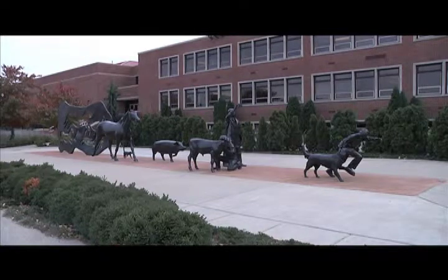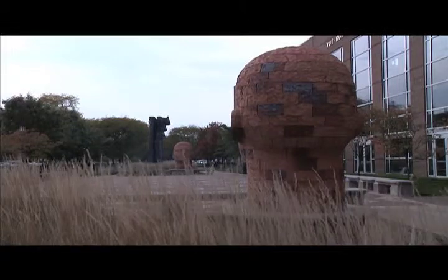There are many sculptures and paintings around Purdue's campus, but there is one in particular that has faculty and students talking.